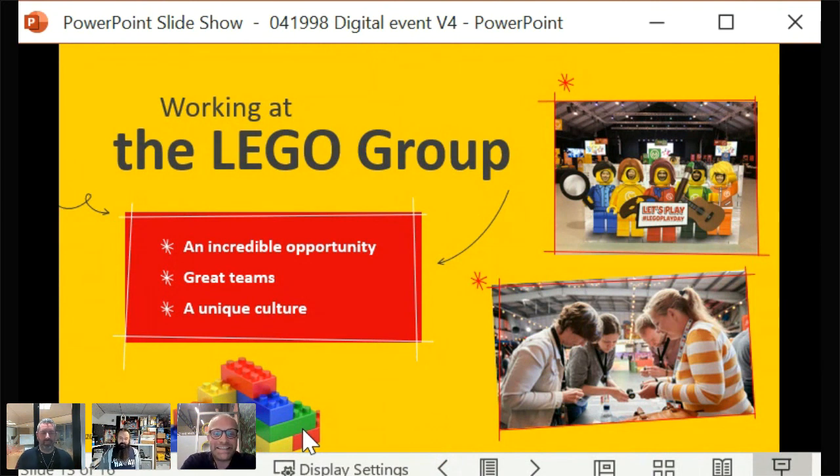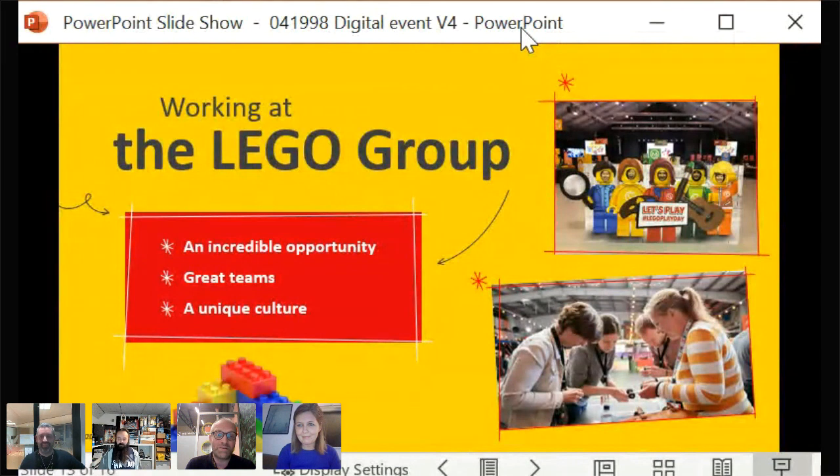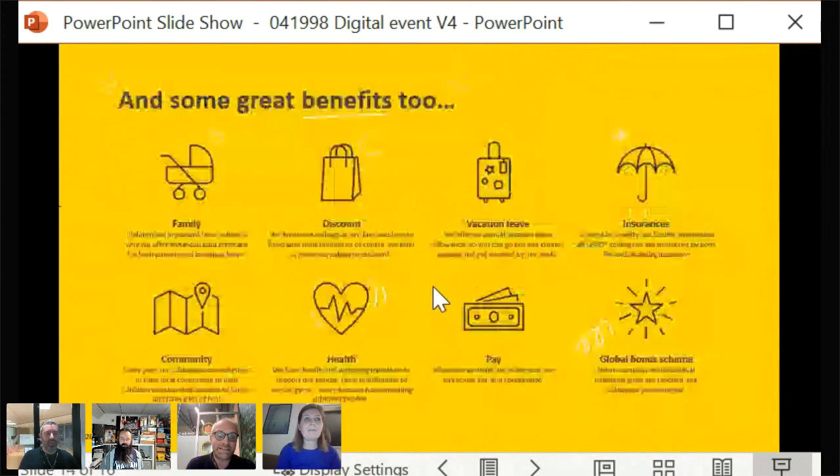Christian responds: a commonality about the culture is that all people he's met at LEGO are very passionate about the products. The products unite everyone and create a unique culture that everybody rallies around. Even though they are different people with their arguments, they all share the common goal of creating awesome products for kids and other consumers. Having kids as a main audience also creates a slightly different culture than you normally see in other companies.